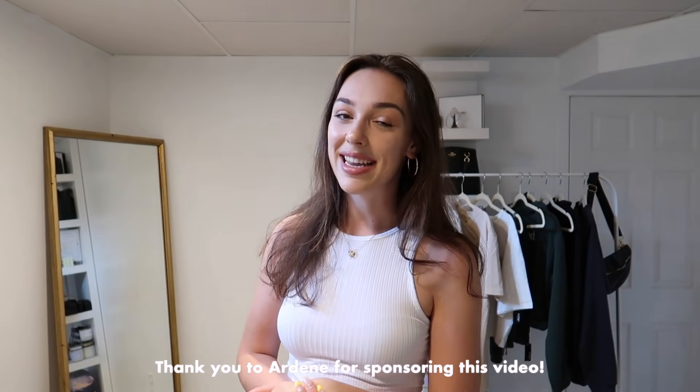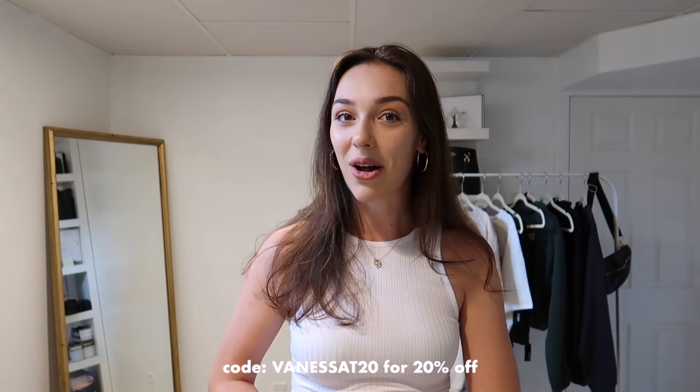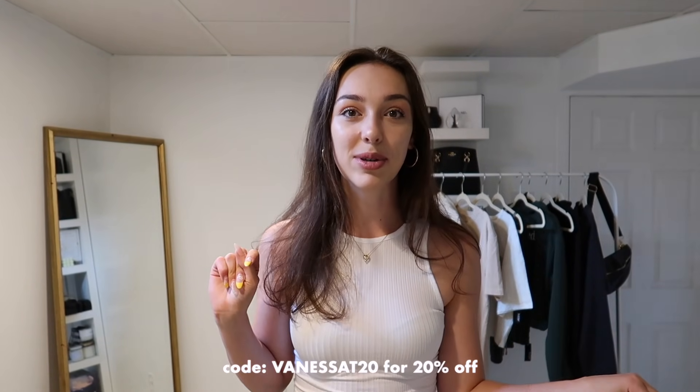A lot of these outfits are dress code appropriate, so I really hope you guys enjoy. I'm also very excited to announce that this video is in partnership with Ardene, and they have given me a discount code for you guys — it's VANESSAT20 for 20% off. All of the items will be linked down in the description box below.